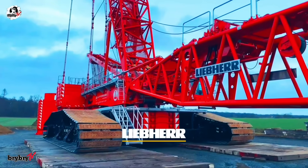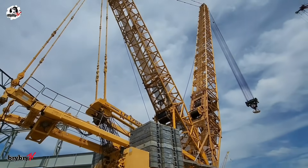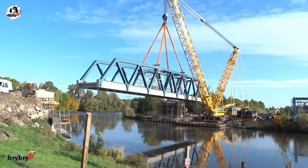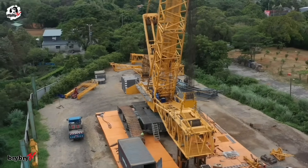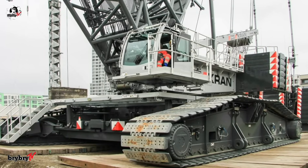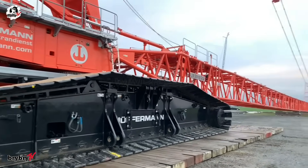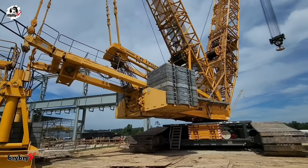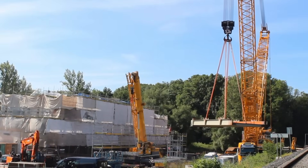Number 6 on our list is the LR1750-2. Meet the upgraded Liebherr LR1750-2 crawler crane — a powerful evolution of the original LR1750. With a maximum lifting capacity of 750 tons at a 7-meter radius and a staggering load moment of 9,864 tonne-meters, this heavy-duty crane is built for serious performance. The LR1750-2 features a reinforced main boom ranging from 21 to 140 meters, along with a newly extended derrick boom up to 38.5 meters. The derrick system, now part of the H-Kit for heavy-duty applications, boosts load capacity by up to 30% in some configurations.